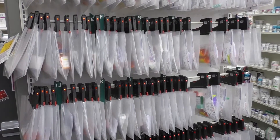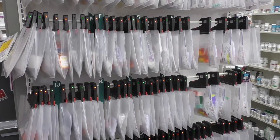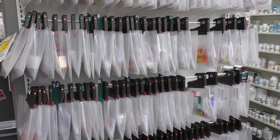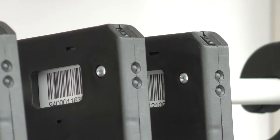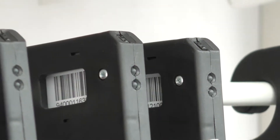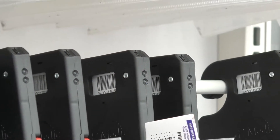Pharmacy software systems can also implement a return to stock feature that can light up bags that have been waiting too long and need to be returned to stock. A simple configuration change will allow the user to define how many days past due to light the bags.